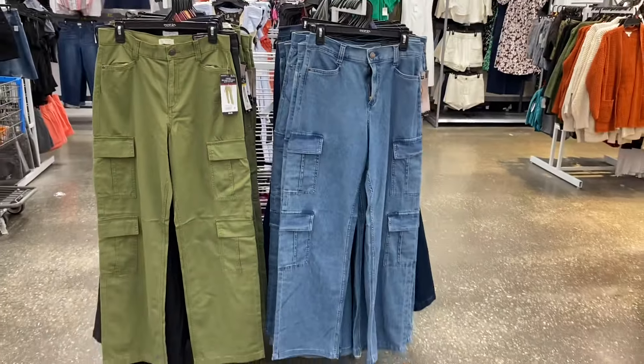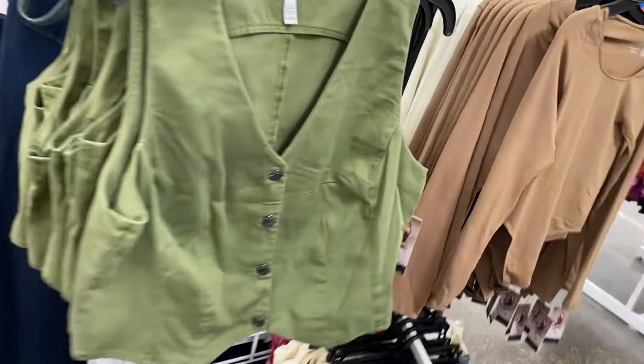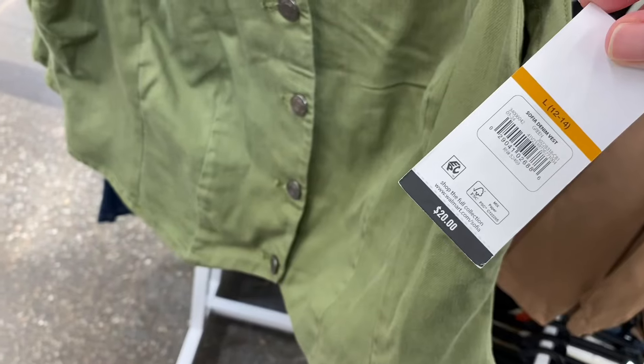They have some new Sophia stuff here. The vest actually matches the green pants — Sophia denim vest, $20. These come in extra small to 3XL and are like a canvas material.